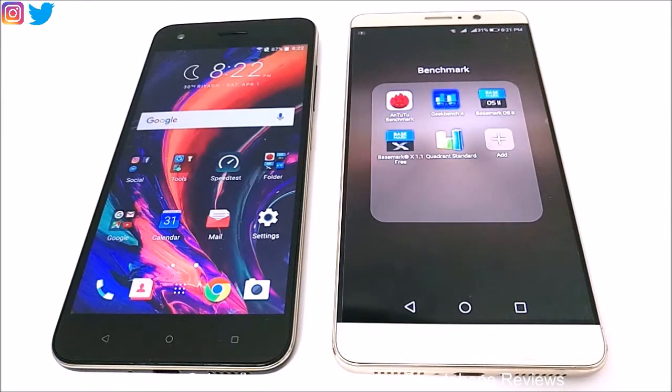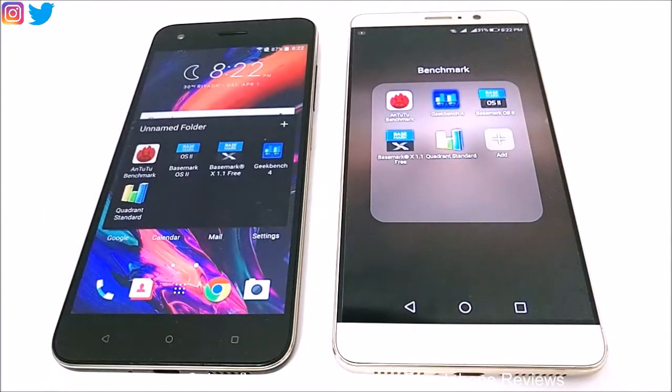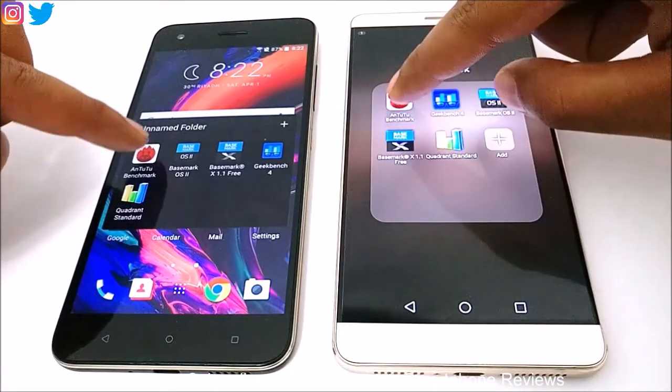We have already performed most of these tests earlier to save your time, so we will be seeing the scores directly, compare the results, and the remaining ones we will do right here in front of you. Let's start with the Antutu Benchmarking — it's one of the most popular benchmarking applications.